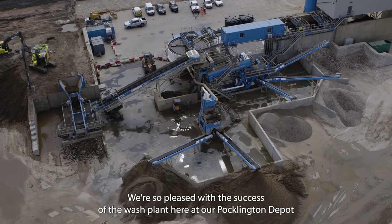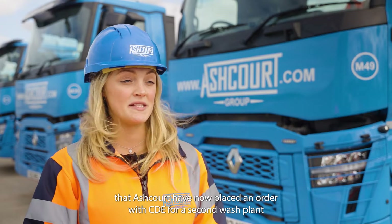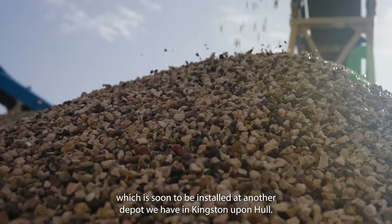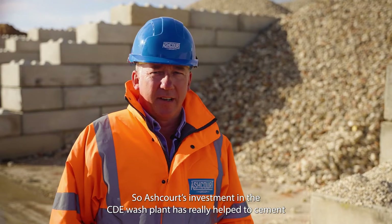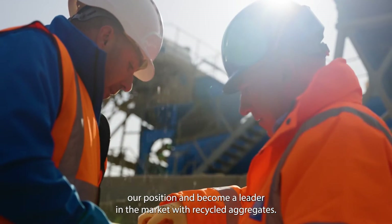We're so pleased with the success of the wash plant here at our Pocklington depot that Ashcourt have now placed an order with CDE for a second wash plant, which is soon to be installed at another depot we have in Kingston upon Hull. Ashcourt's investment in the CDE wash plant has really helped to cement our position and become a leader in the market with recycled aggregates.